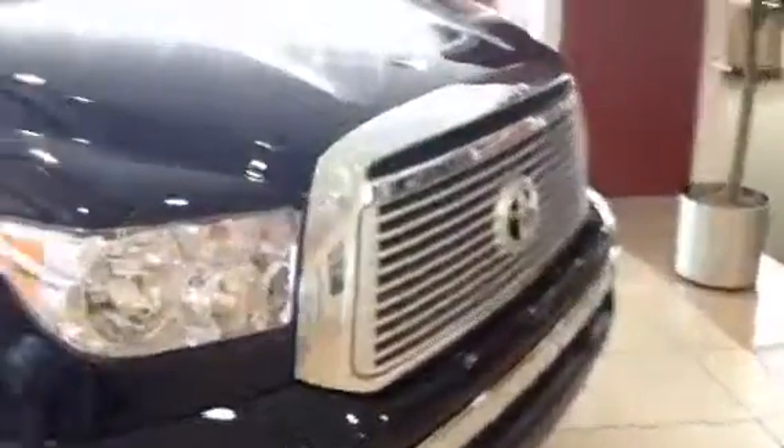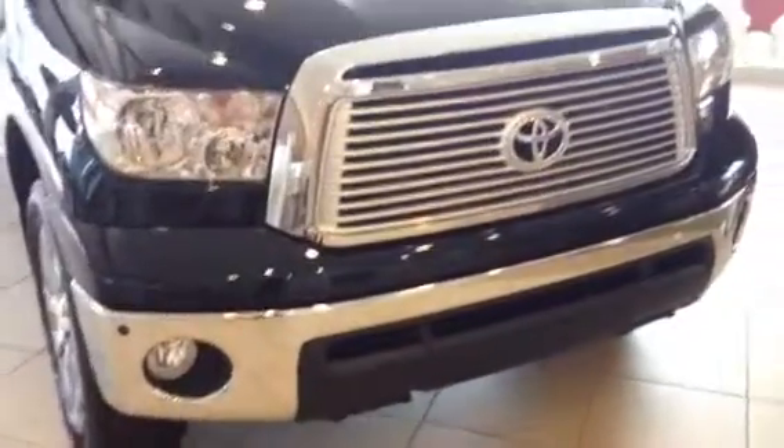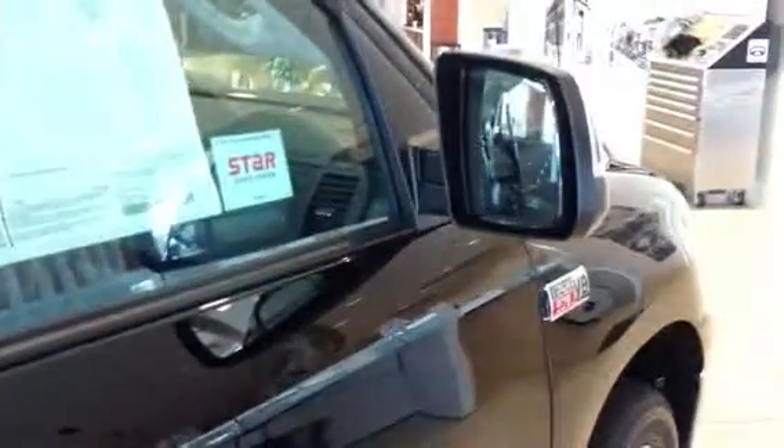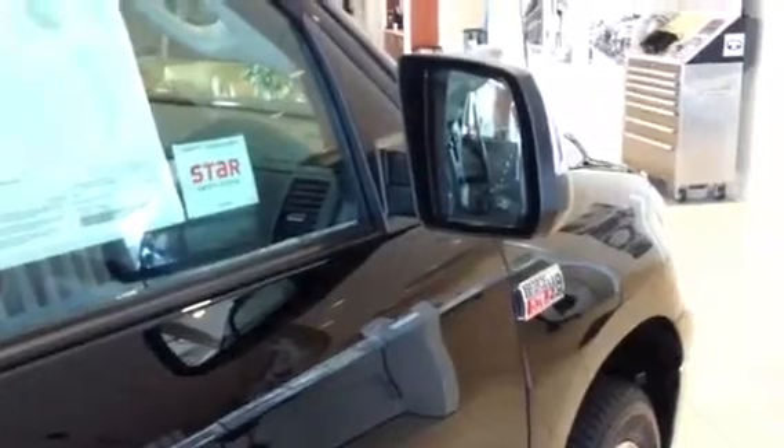Starting here in the front, you've got your Chrome Max grille, bumper, and fog lights. 20-inch alloy wheels, and heated power folding side view mirrors with turn signals integrated.